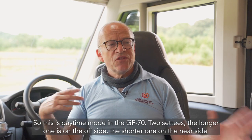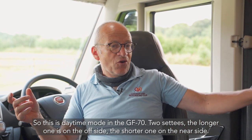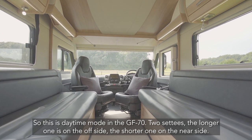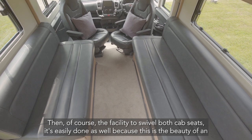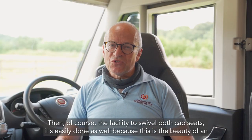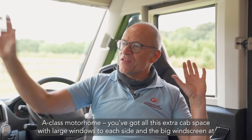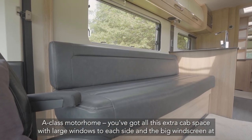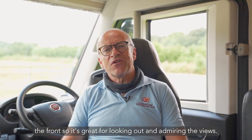This is daytime mode in the GF70 — two settees, the longer one is on the offside, the shorter one on the nearside, then of course the facility to swivel both cab seats. It's easily done and this is the beauty of an A-class motorhome — you've got all this extra cab space with large windows to each side and of course the big windscreen out the front, great for looking out and admiring the views.